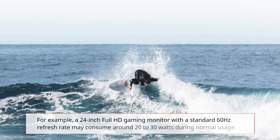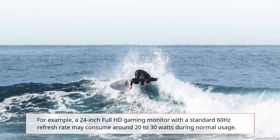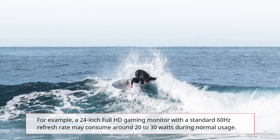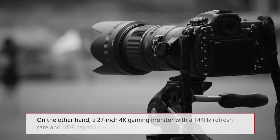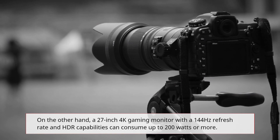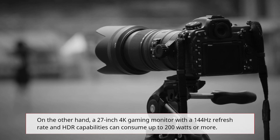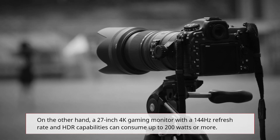For example, a 24-inch Full HD gaming monitor with a standard 60Hz refresh rate may consume around 20 to 30 watts during normal usage. On the other hand, a 27-inch 4K gaming monitor with a 144Hz refresh rate and HDR capabilities can consume up to 200 watts or more.